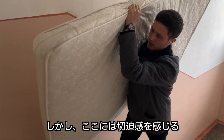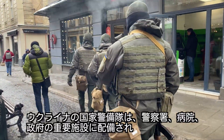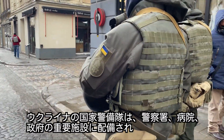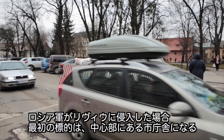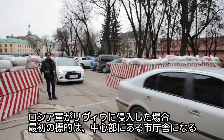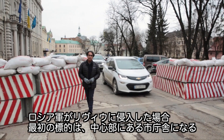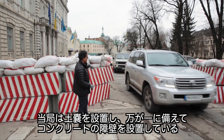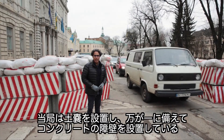Yet there's a sense of urgency here. You feel it. You see it. On the streets, Ukraine's National Guard is out in force. At sensitive locations like police stations, hospitals and government buildings, security has been beefed up. If the Russians were to move on Lviv, one of their first targets is going to be City Hall, right here in the heart of Lviv. Authorities have already put up sandbags and erected concrete barriers just in case.